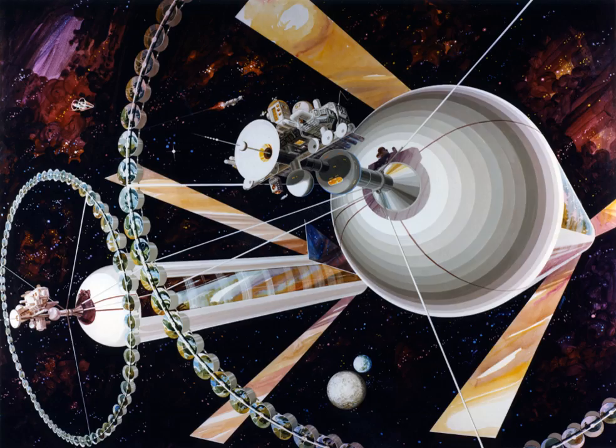A 1974 estimate assumed that collection of all the material in the main asteroid belt would allow habitats to be constructed to give an immense total population capacity. Using the free-floating resources of the solar system, this estimate extended into the trillions.